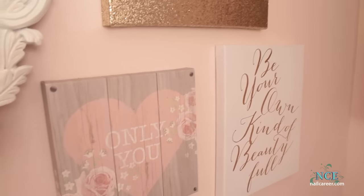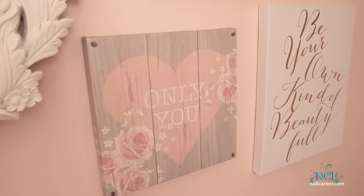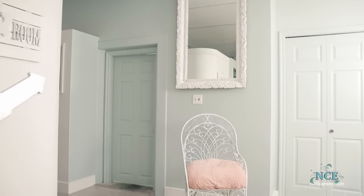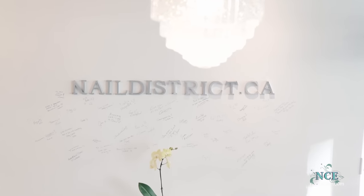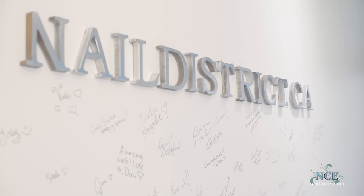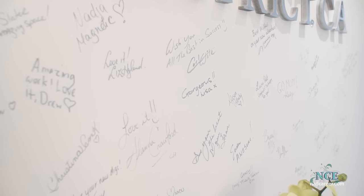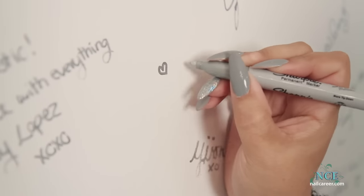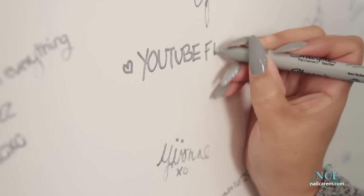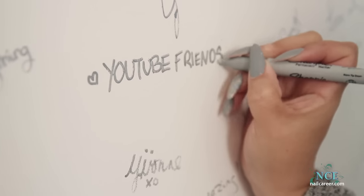There's lots of positivity in here. Nail District is an awesome place for me to work and visit with clients who become friends. Everybody who visits signs the wall — these people are an important part of my life. And I sign for those who can't be here in person: my YouTube friends.